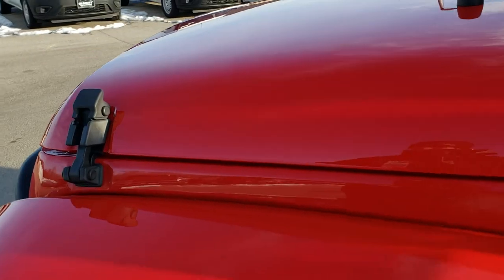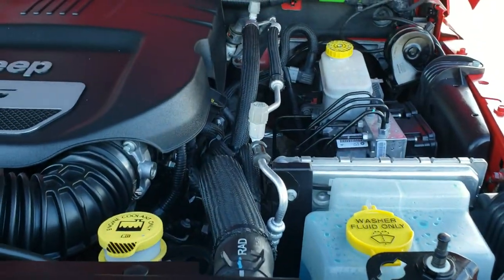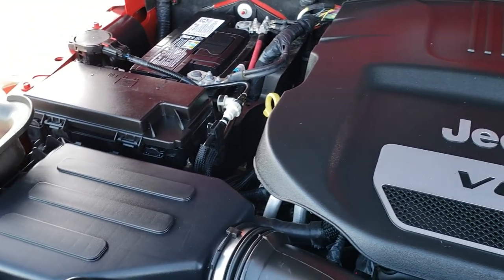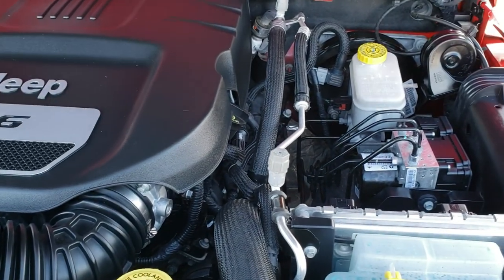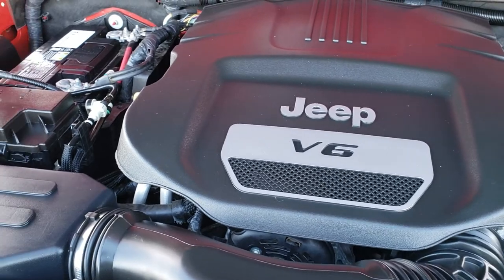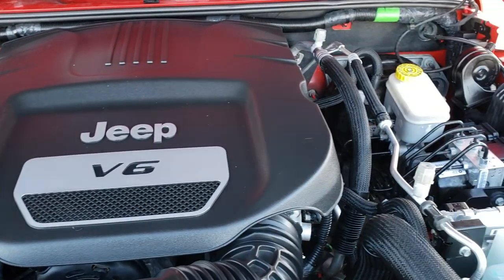We'll take a quick look under the hood. I would personally like to thank you for checking out the video today — hopefully from this HD video you'll have been able to tell just how clean this Jeep is all the way around, inside and out. I would highly recommend it from a quality and condition standpoint. Under the hood we have the 3.6 liter Pentastar V6 motor. Engine bay very clean, runs very smooth. This Jeep has been fully safetied and inspected by our service shop per the state of Wisconsin inspection process.